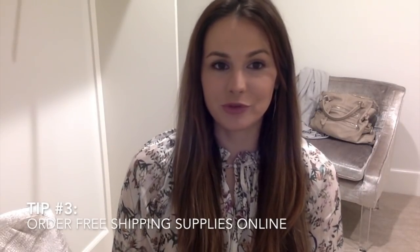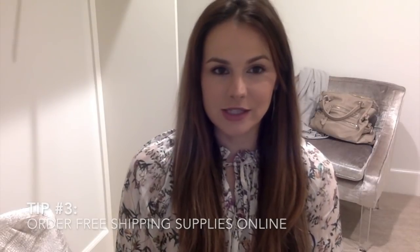My third tip is to get your shipping materials for free on the United States Postal Service website, usps.com. When I have time, I'll go on their website and handpick the ones I use most frequently. My favorite shipping bag is mentioned in my last video — it's waterproof and fits almost anything except maybe a shoe box or a large coat. Definitely go to usps.com and get as many free shipping boxes as you can.